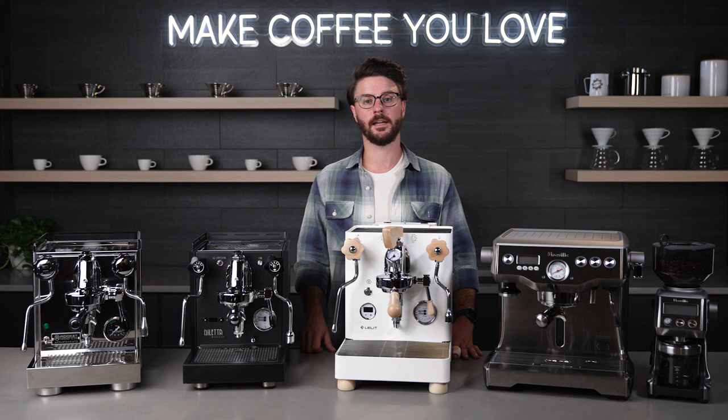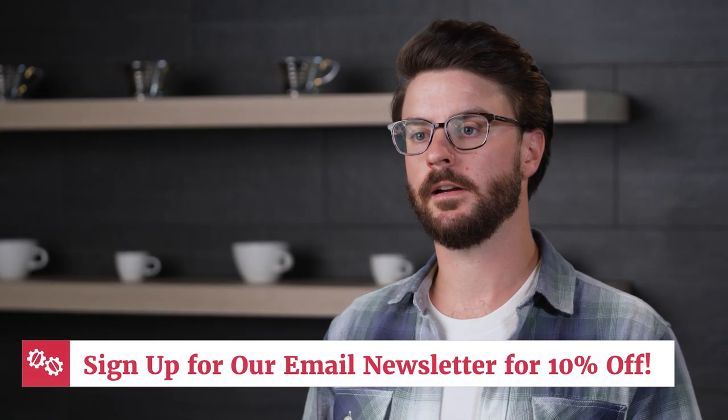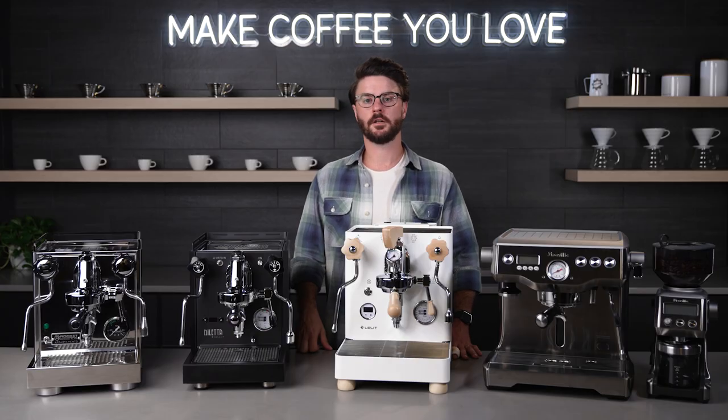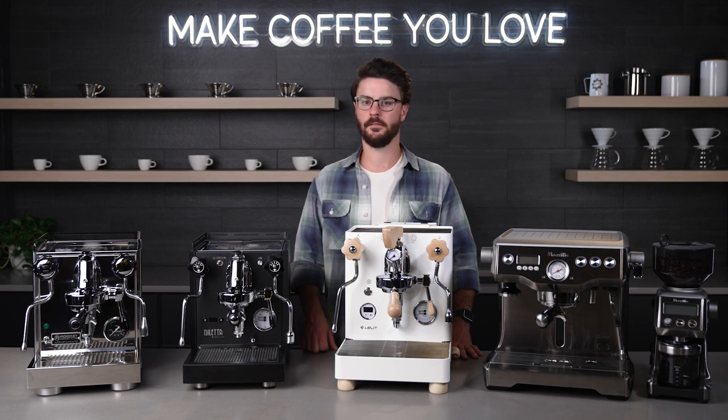If you have more questions about these machines, check out the links to the product pages in the description of this video. In that description, you'll also find a link to subscribe to our email newsletter so you can hear about new products, sales, and promos that we have going on. As a thank you for signing up, we'll also send you a coupon for 10% off one item. There are exclusions to that coupon, so make sure to contact our sales team with any questions you might have. Thanks again for watching — I hope you have a great rest of your day and hope you keep making coffee you love.